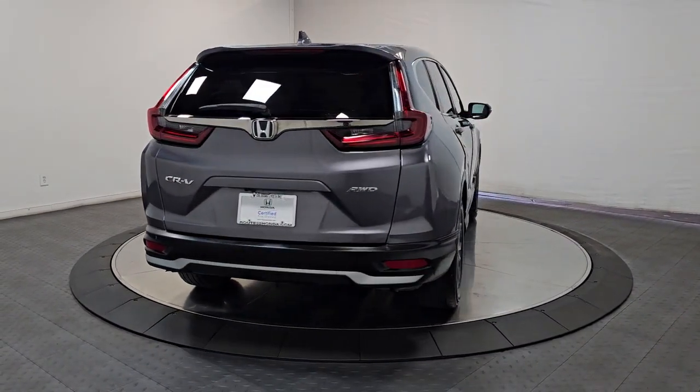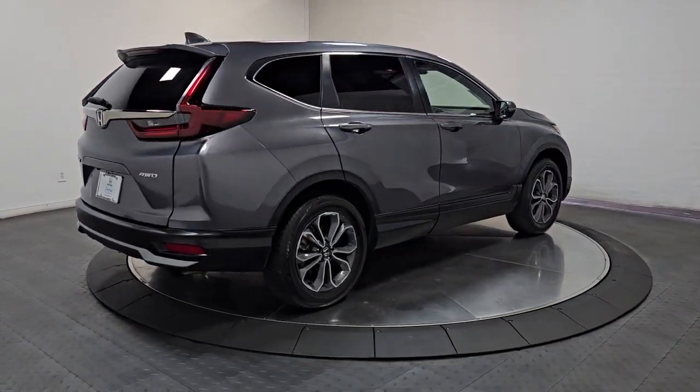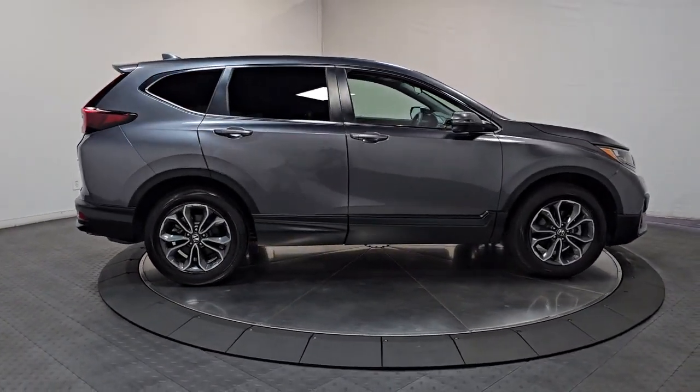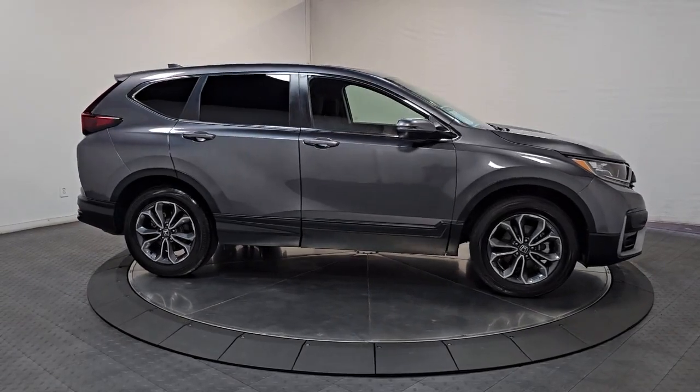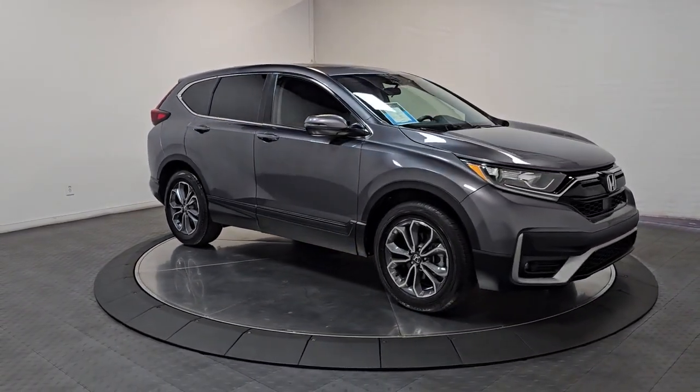These are just some of the great options this vehicle comes with: Apple CarPlay and/or Android Auto, Pre-Collision System, All-Wheel Drive, Keyless Entry, Moonroof, Heated Driver Seat, Adaptive Cruise Control, Heated Mirrors, Fog Lamps, and Satellite Radio.